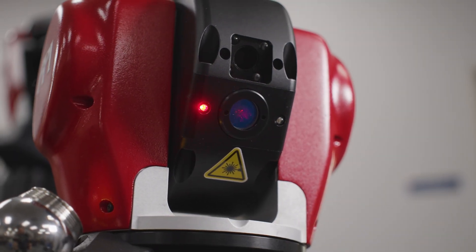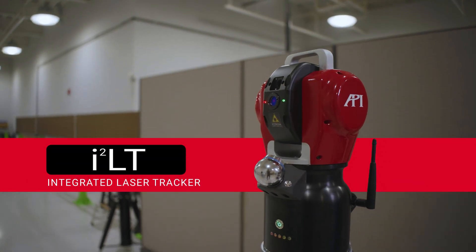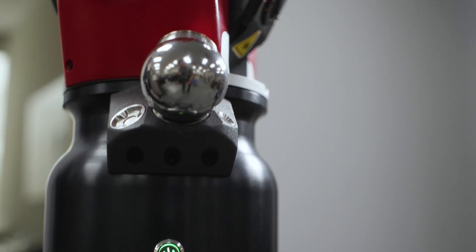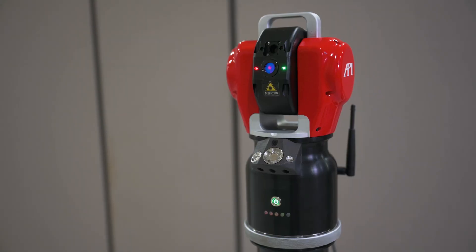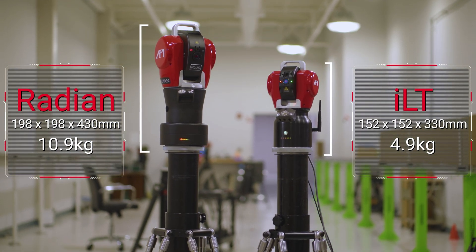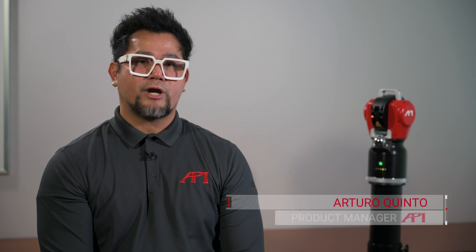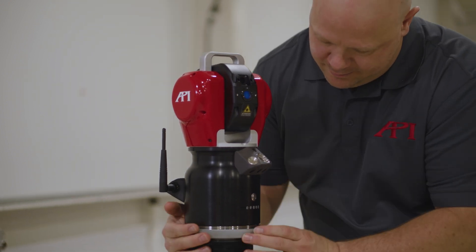ILT stands for Integrated Laser Tracker — some call it Intelligent Laser Tracker. ILT is yet another API innovation that goes beyond traditional measurement and embraces a new generation of technology and application. ILT is the smallest laser tracker in the industry, approximately 50% of the size and weight of an API Radian laser tracker. If you've seen a laser tracker 30 years ago or even 10 years ago, it's mind-blowing to see a system this small achieve that kind of accuracy.